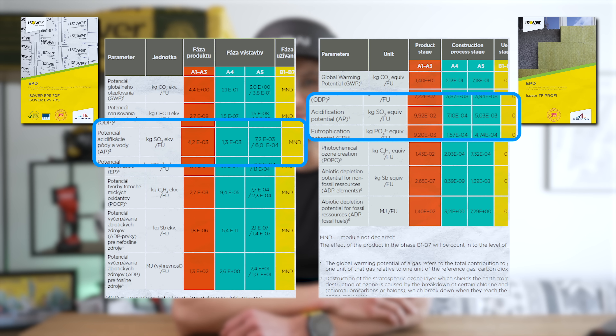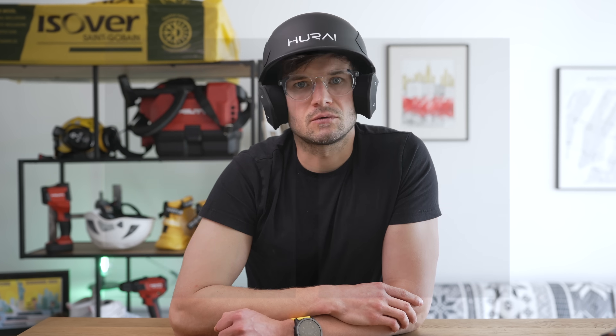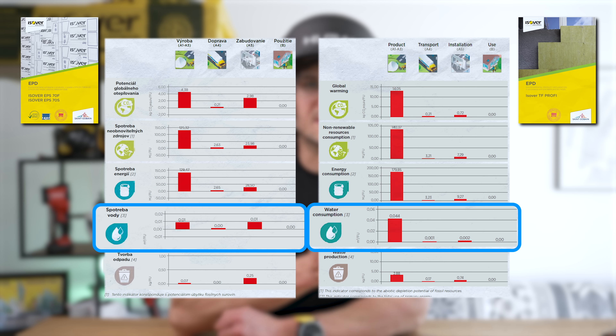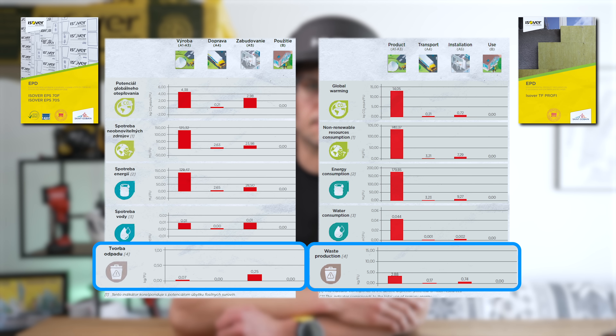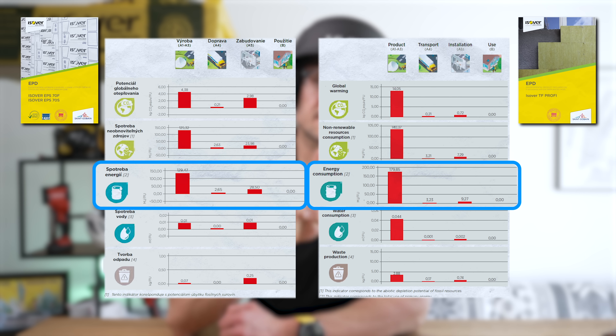Global warming potential — CO₂ emissions during production, transport, and installation: wool is 1.6 times more than polystyrene. Ozone depletion potential: wool is 3.3 times more. Acidification potential — something like acid rain: wool is 6.8 times more, measured as sulfur dioxide equivalents. Water consumption: wool is 1.9 times more. Waste production: wool is 10 times more than polystyrene. The only category where polystyrene is slightly worse is energy consumption — about four percent more than wool.